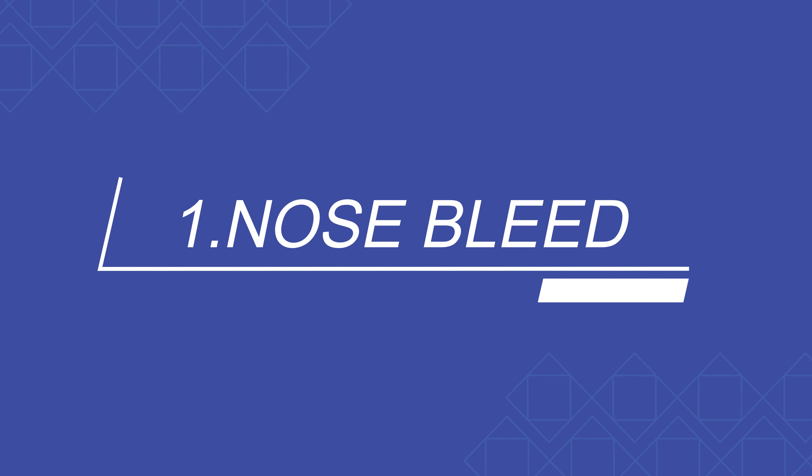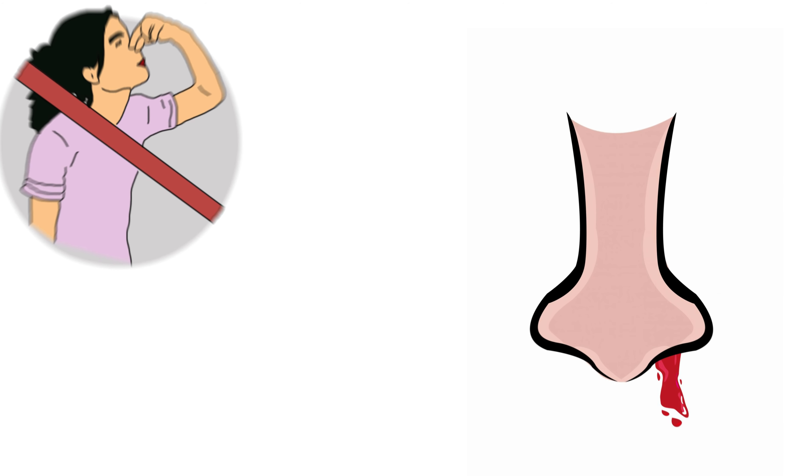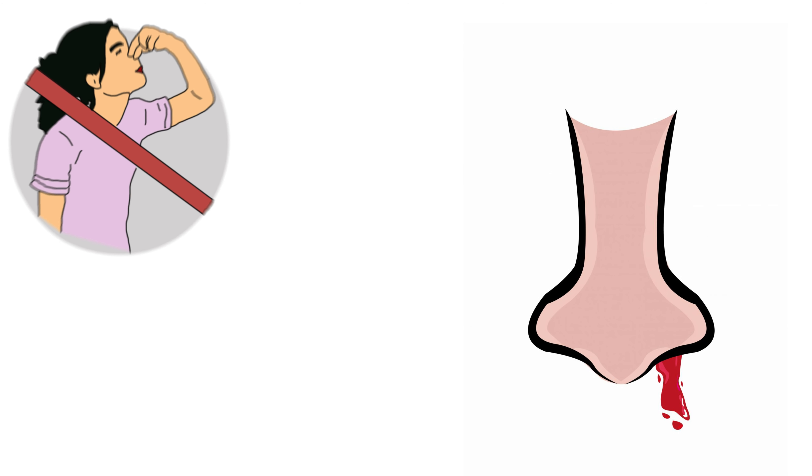Number one: nosebleed. When you have a nosebleed for any reason, many people tilt their head back to keep the blood down, but this is the wrong way.